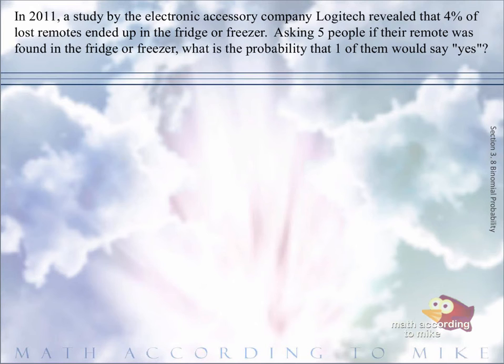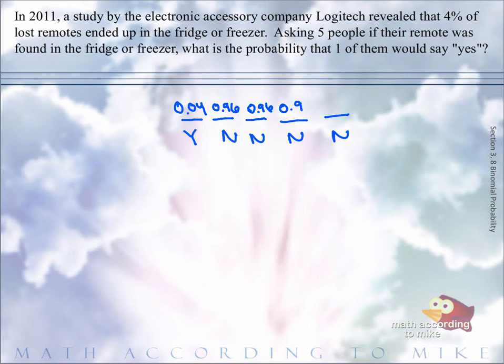So let's suppose that here are our five people, and we want this one to say yes, and these are our no's. The chance that they say yes is 4%, so as a decimal it would be 0.04. And then the no's would be 0.96, because if 4% say yes, then 96% say no.